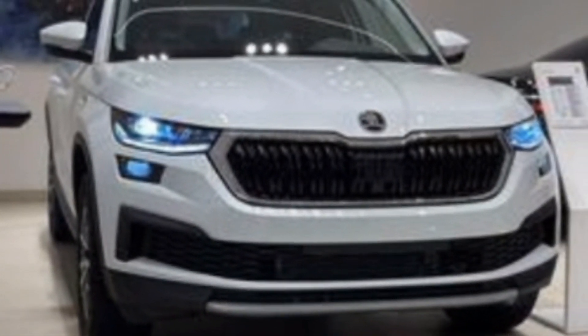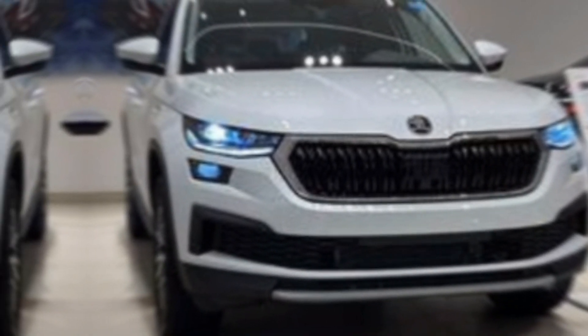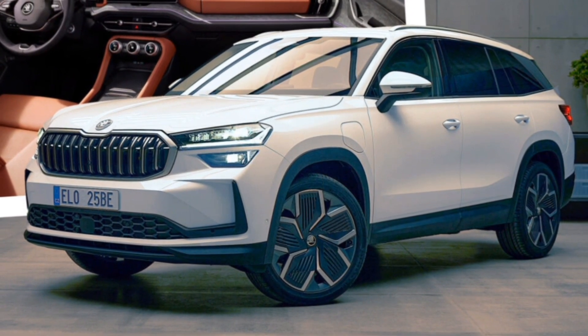Hey everyone, and welcome back to the channel. Today, we're taking a closer look at the all-new, redesigned 2024 Skoda Kodiak, a mid-size SUV that's aiming to be the best in its class for families and adventure seekers alike.